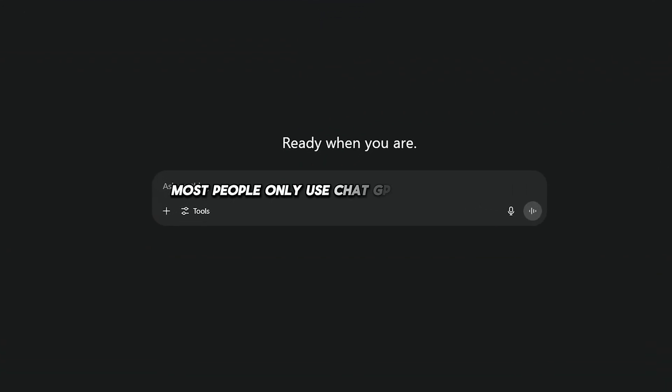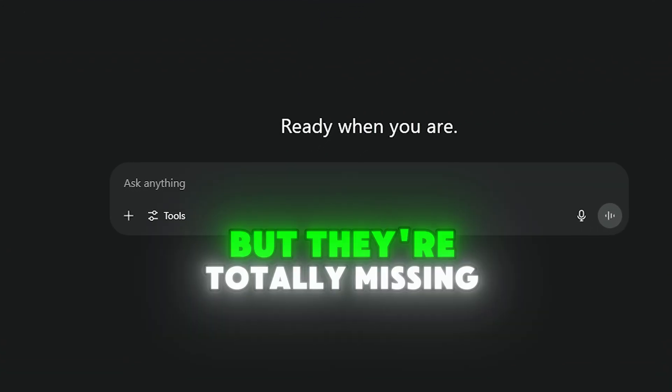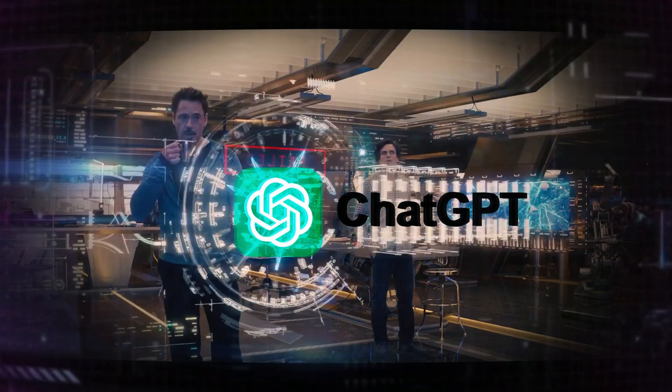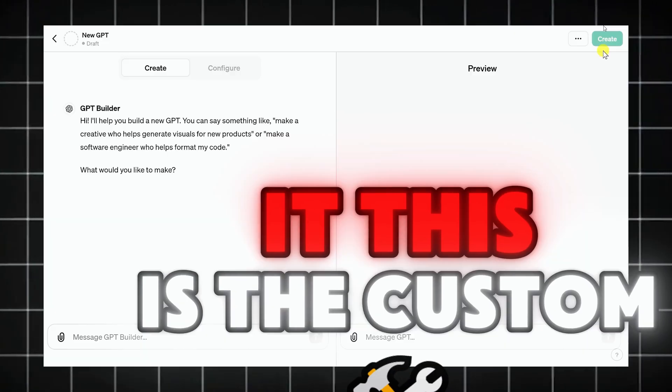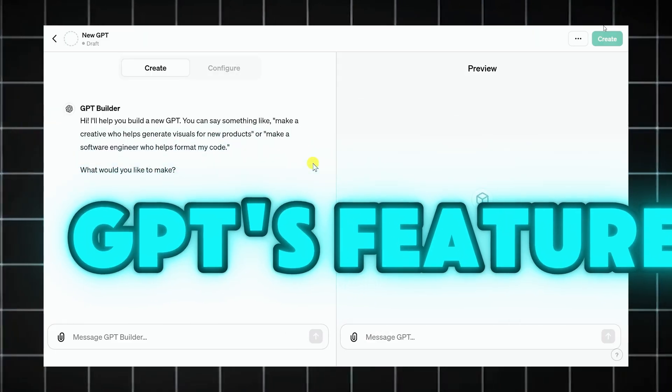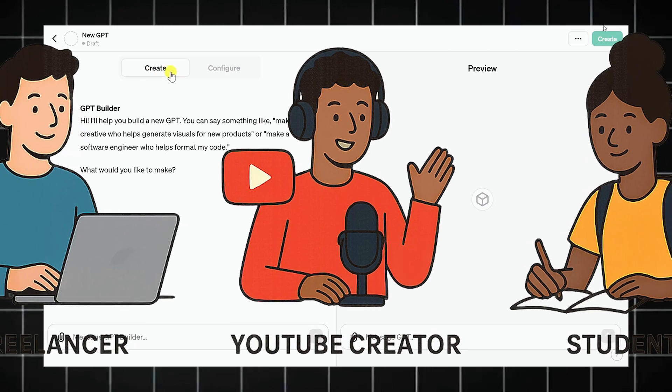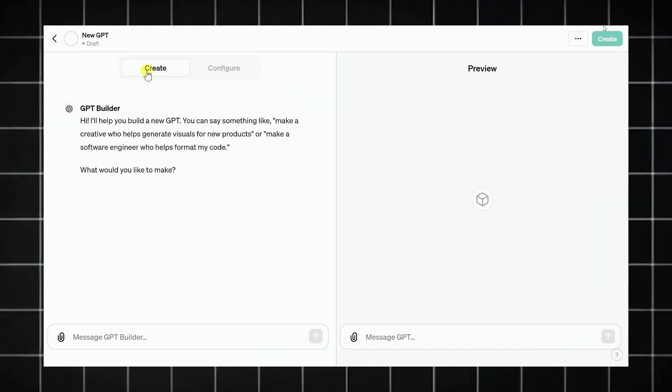Most people only use ChatGPT for quick answers, but they're totally missing the point. What if I told you that ChatGPT Pro lets you build your own AI to do exactly what you need, the way you want it? This is the custom GPTs feature, and it's a game changer for creators, freelancers, students — basically everyone trying to save time and level up.